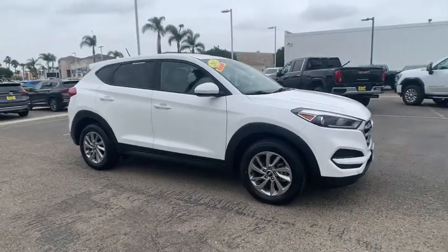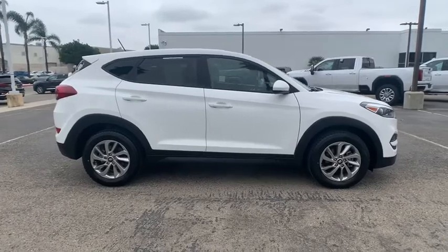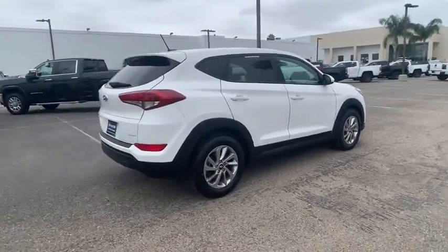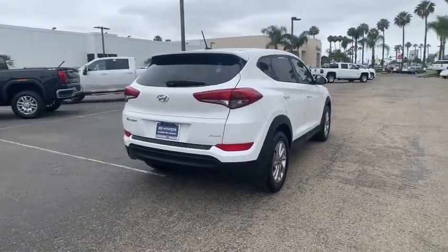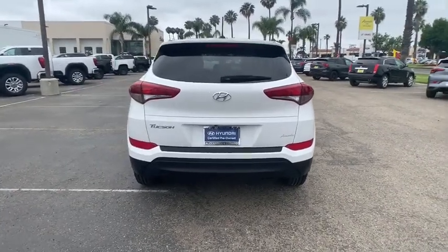We are pleased to show you the 2017 Hyundai Tucson. Boasting low noise and vibration levels and a smooth ride, the Tucson combines the rugged utility of an SUV with the maneuverability and refinement of a car. With its spacious interior, small never felt so big.